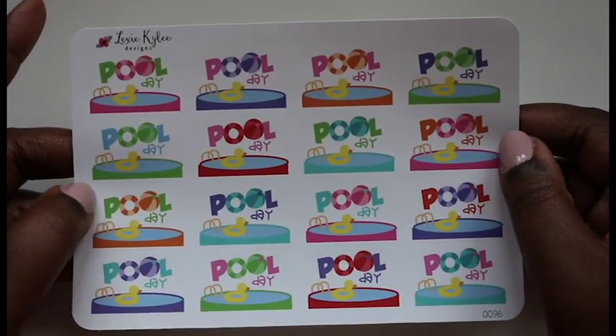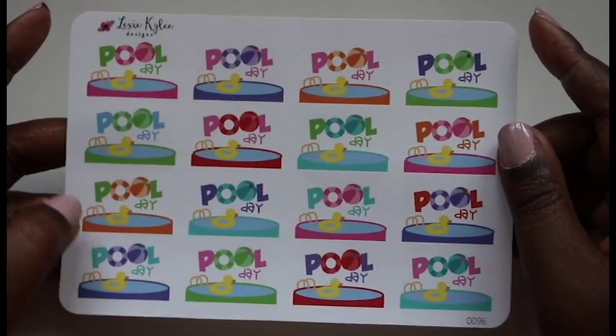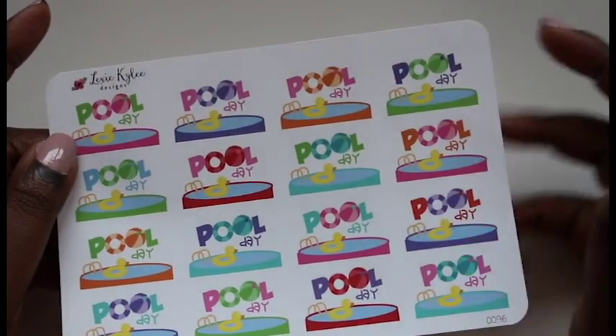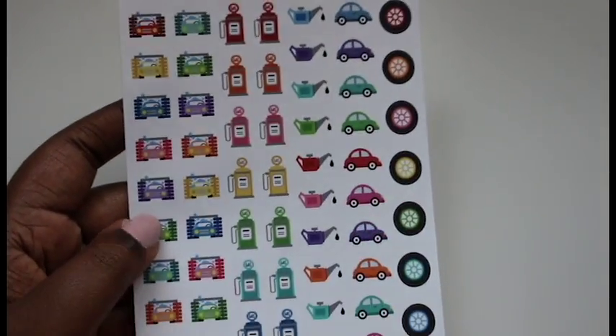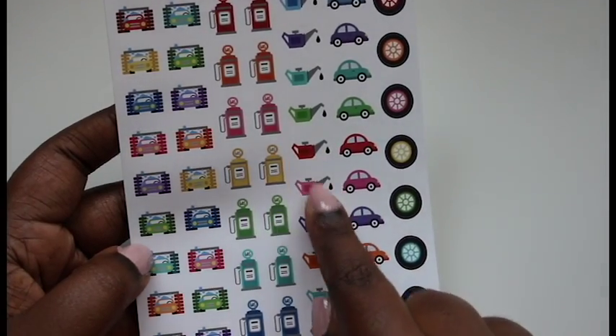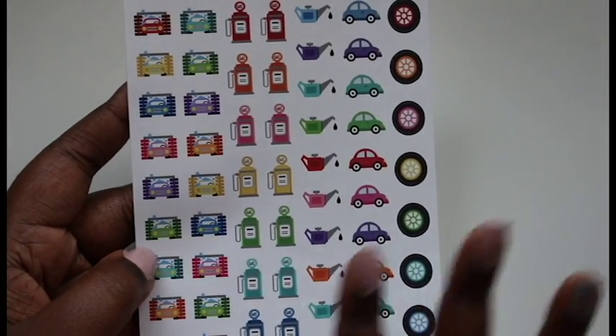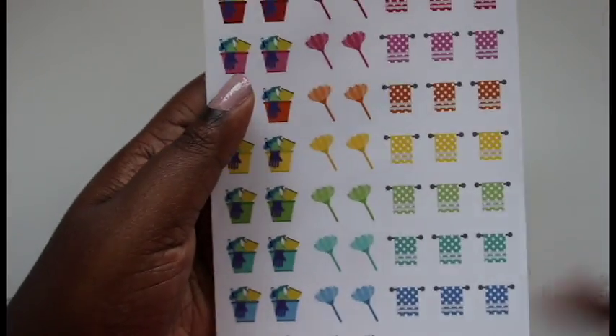These are pool day stickers and same thing, I'll be able to utilize these a lot. I love them — they are so colorful, it's almost like they jump right off the page at you. This sheet was labeled car care — it has little car washes, the gas, the oil change, car icons, and tires, all in different cute colors.